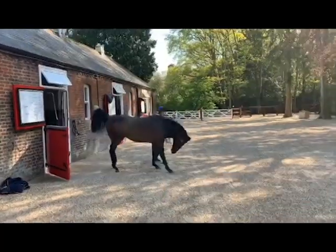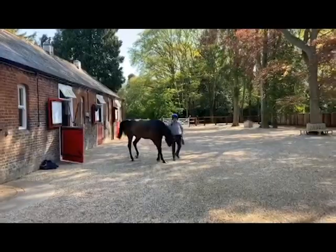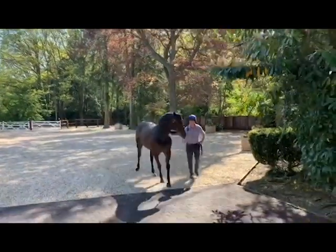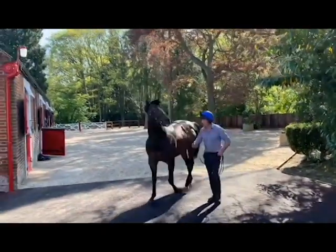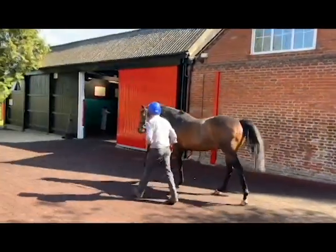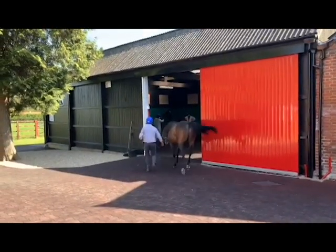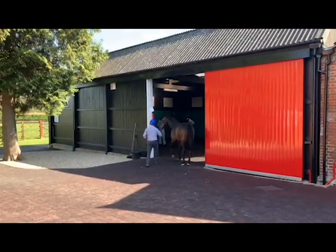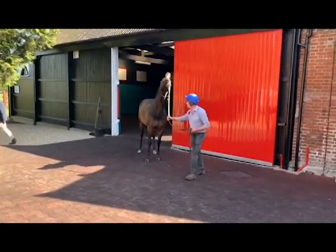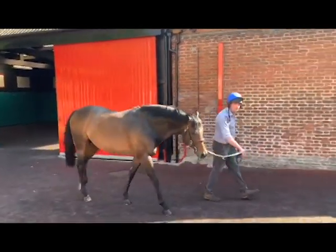So here he is — Twilight Sun, full of the joys of spring, coming out to cover his first of the morning, being handled by John Rice, head of the stallion department. As you can see, full of enthusiasm — and as ever, slightly reluctant to go back to his box.